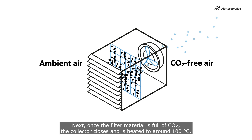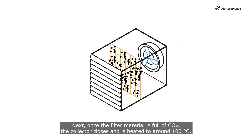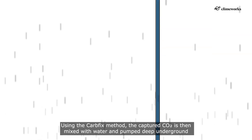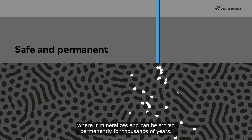Once the filter material is full of CO2, the collector closes and is heated to around 100 degrees Celsius. Using the CarbFix method, the captured CO2 is then mixed with water and pumped deep underground, where it mineralizes and can be stored permanently for thousands of years.